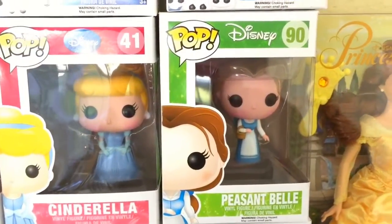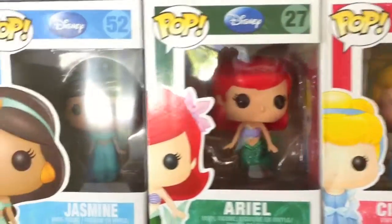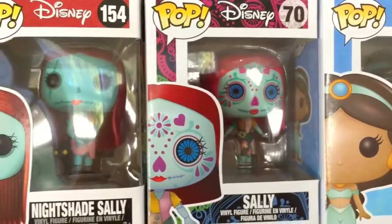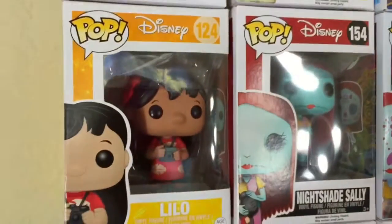Down here I have Peasant Belle, the classic Cinderella, Ariel, Jasmine, Sally, Nightshade Sally, and Lilo.